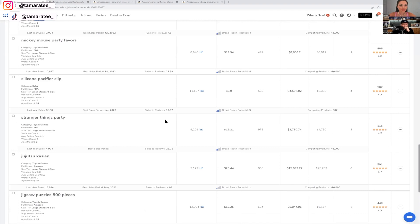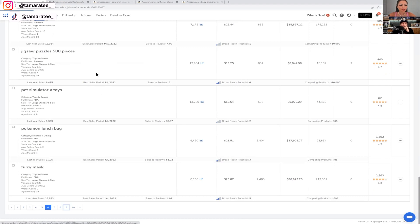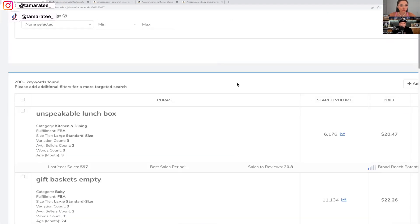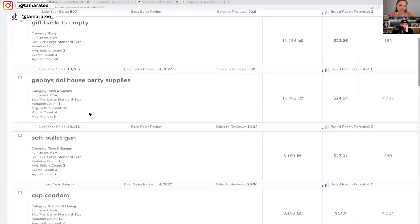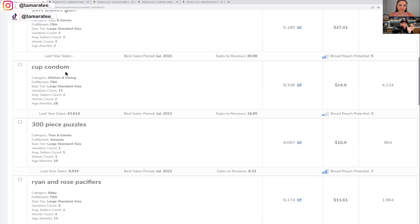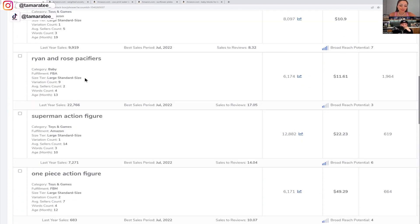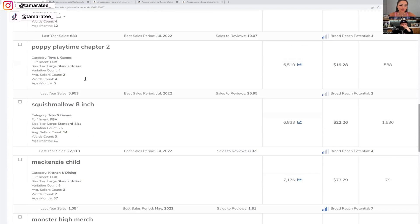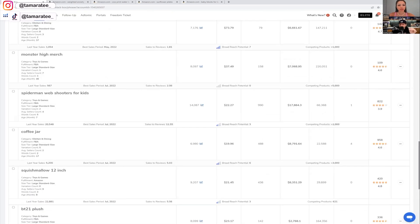Stranger Things is trademarked, so we skip that. Gift baskets empty — interesting. There's also a coffee jar. You'd think that would be completely saturated, but you never know. Let me open that one too.